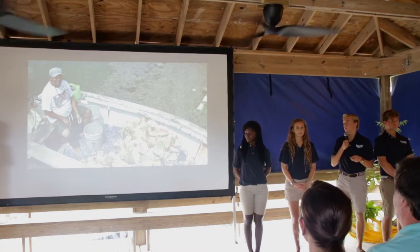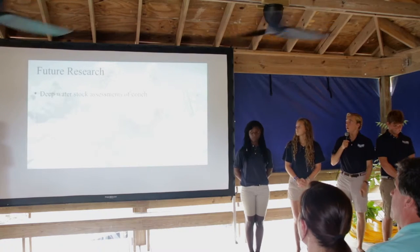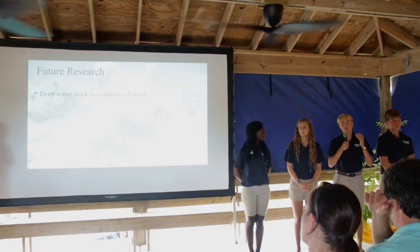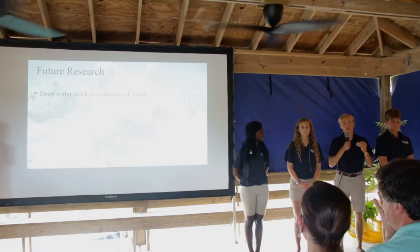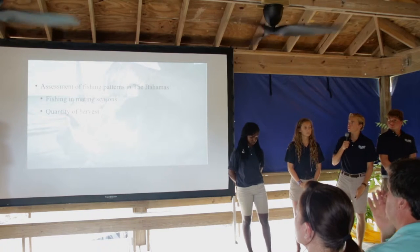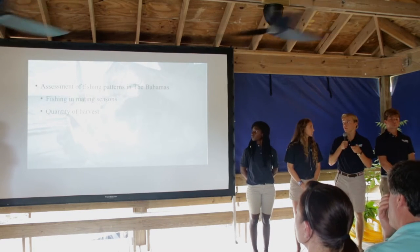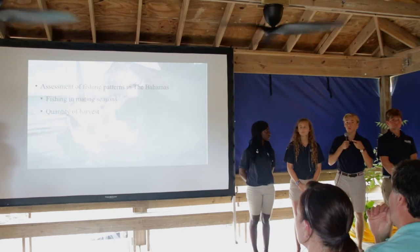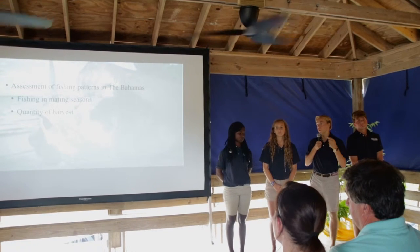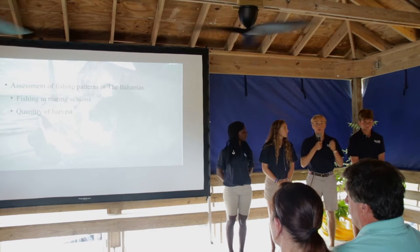These results suggest that overfishing might actually be the leading cause — rather than the graveyard theory — of the decline of conch in the Bahamas. For future research, we are considering deep water stock assessments of conch in areas like the Exumas, and assessments of fishermen patterns in the Bahamas to figure out who is harvesting conch, where from, how many, what life stage, and the quantity of the harvest. By doing so, we hope to figure out how many conch are being taken during mating seasons, how many are adults, juveniles, or sub-adults, and what measures need to be implemented to prevent overfishing.